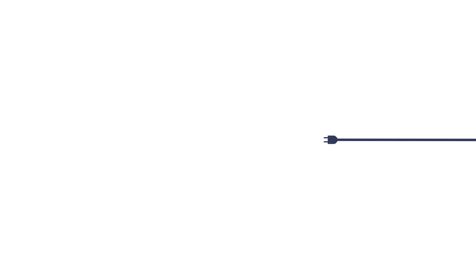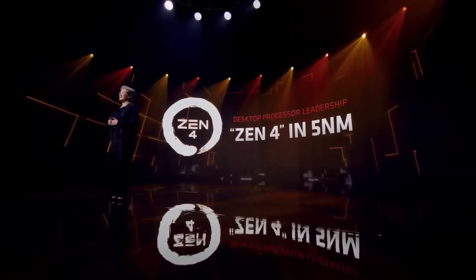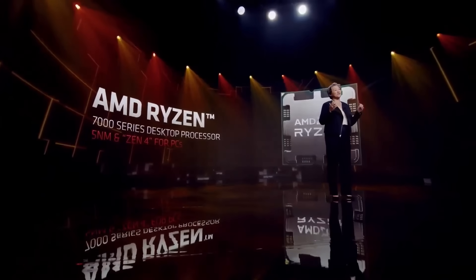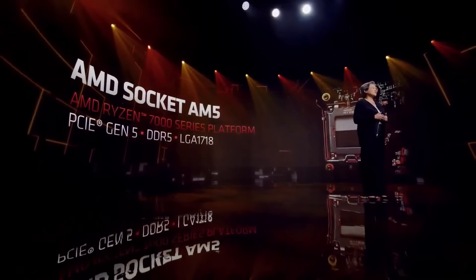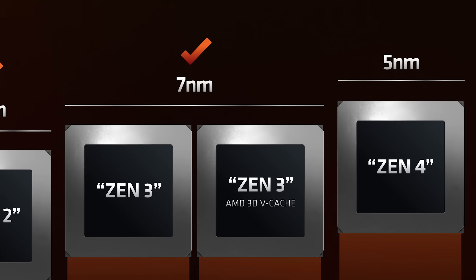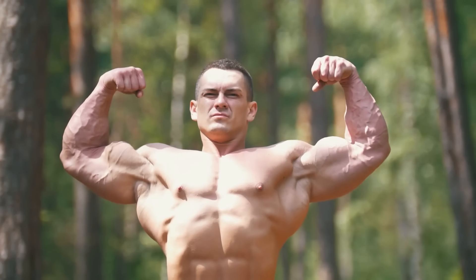First up for today, AMD's Zen 4 is set to release later this year with their Ryzen 7000 parts. Unfortunately we don't know much about the upcoming architecture, other than the fact that it's built on 5nm, has some great clocks, PCIe 5.0 and DDR5 — okay, I guess we do know quite a bit. Today we get another look at the architecture through a leaked benchmark, and it's pretty huge!